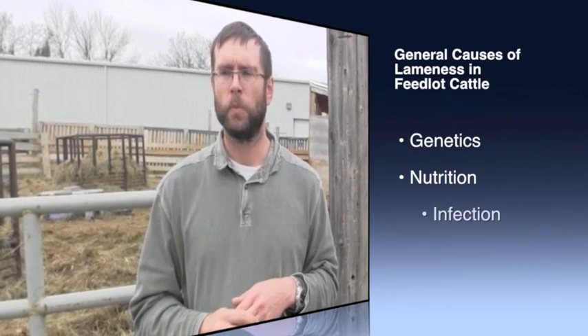In the feedlots it's a bit different. We're seeing toe necrosis syndrome, where we're still trying to get to the bottom of exactly what's going on. We're seeing hairy heel wart, which we always used to think of as a dairy cow disease, but if cattle are in the pens and it's mucky, they get really sore areas on the backs of their heels — those need to be treated with antibiotics and will clear up. We're also seeing joint problems, especially associated with mycoplasma pneumonia, where the bacteria gets into the bloodstream and settles in the joints.